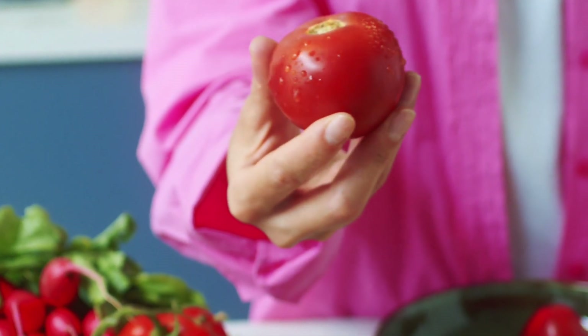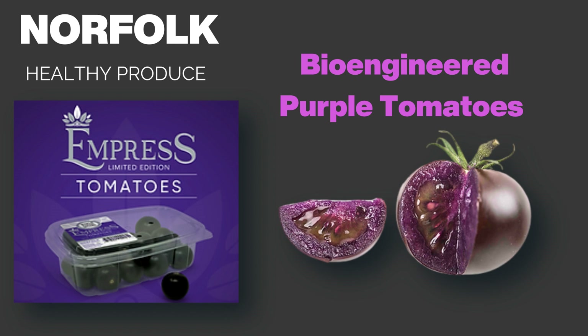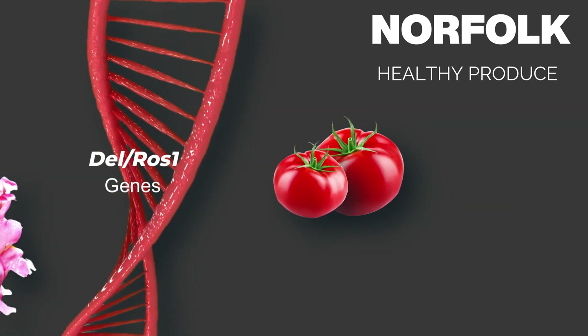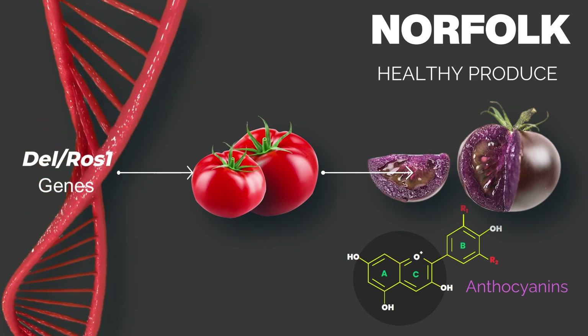Tomatoes, for example, a staple in many diets, are a prime target for such enhancements. After 20 years of research, Norfolk Healthy Produce Company has developed genetically modified purple tomatoes rich in anthocyanins by introducing two snapdragon genes, Delilah and Rosier 1. It has been approved by the USDA and FDA and is now available in select US grocery stores.